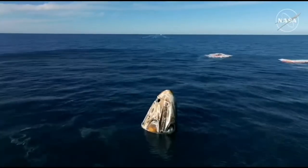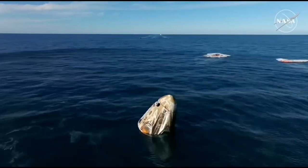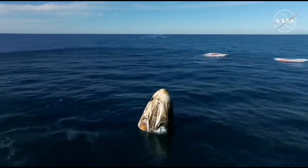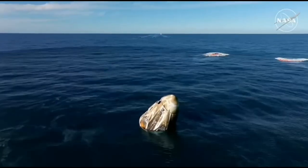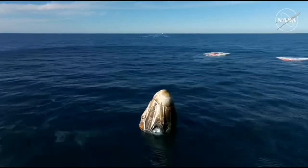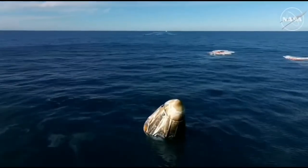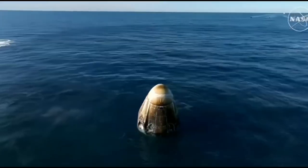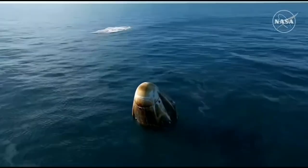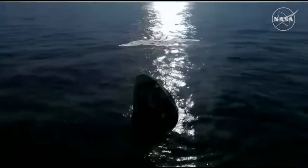Nick, Alex, Butch, Sunny — on behalf of SpaceX, welcome home. What an amazing ride. And as you can see on your screen, we have visual confirmation of splashdown. Dragon Freedom has returned home.